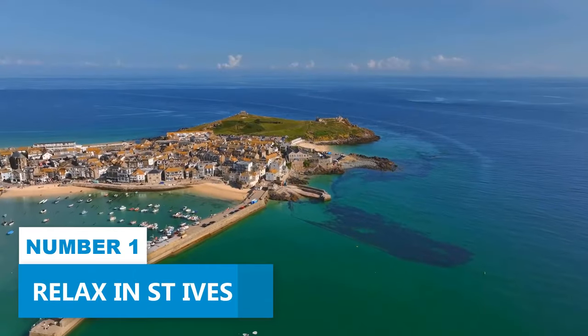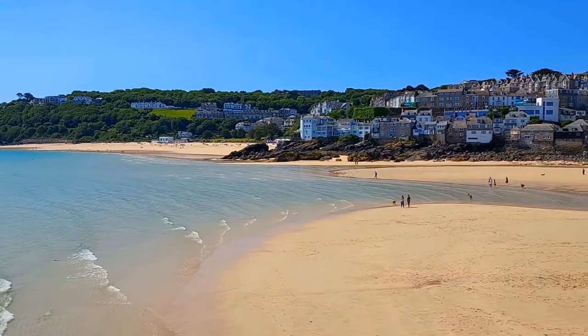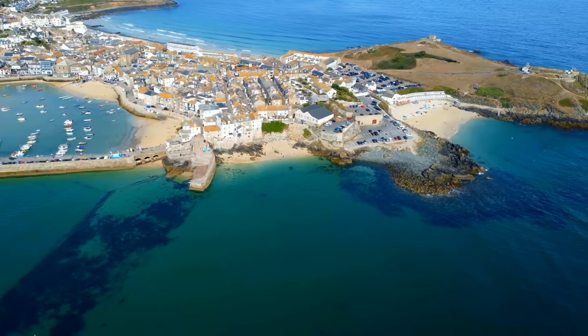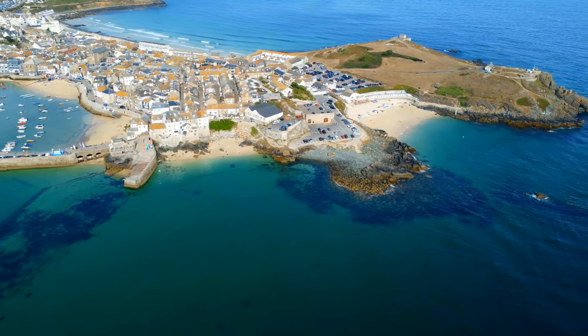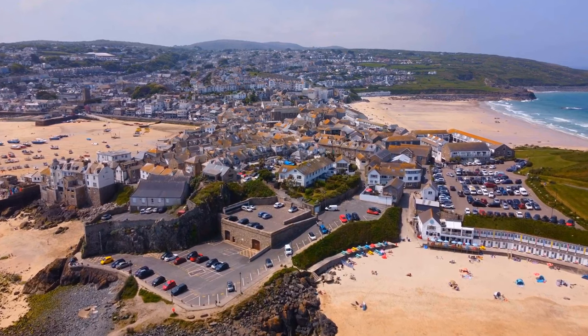Number 1: Relax in St. Ives. Wrap up your Cornwall adventure by heading to St. Ives, an ancient town that exudes charm and tranquility. With its beautiful beaches and laid-back atmosphere, it's the perfect place to unwind and recharge. Stroll along the harbor and marvel at the seascapes that stretch out before you.